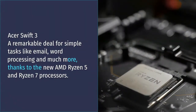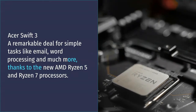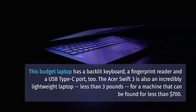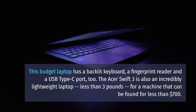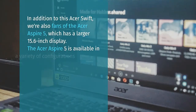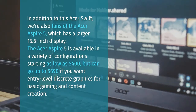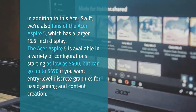Acer Swift 3. A remarkable deal for simple tasks like email, word processing and much more, thanks to the new AMD Ryzen 5 and Ryzen 7 processors. This budget laptop has a backlit keyboard, a fingerprint reader, and a USB Type-C port. The Acer Swift 3 is also an incredibly lightweight laptop — less than 3 pounds — for a machine that can be found for less than $700. We're also fans of the Acer Aspire 5, which has a larger 15.6-inch display, available in configurations starting as low as $400, but can go up to $690 if you want entry-level discrete graphics for basic gaming and content creation.